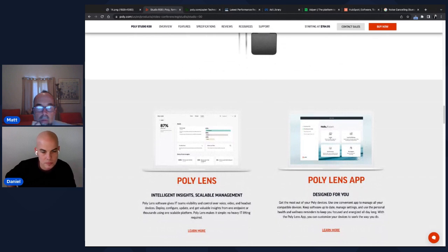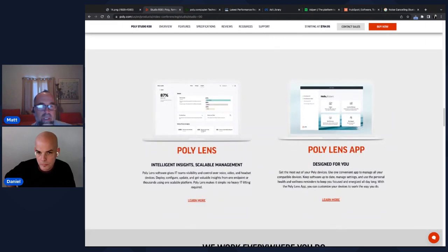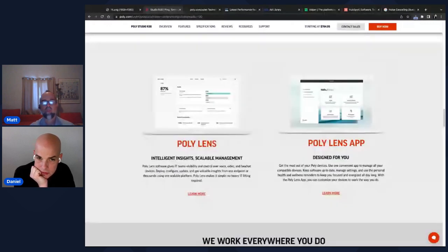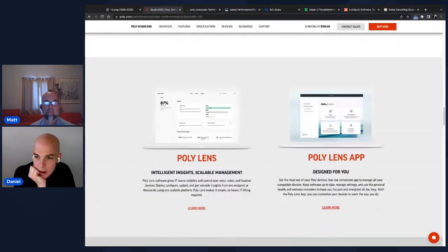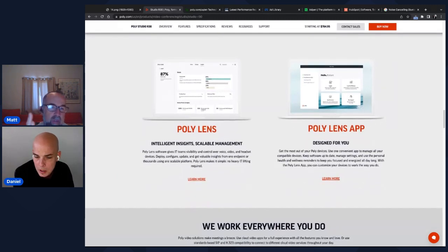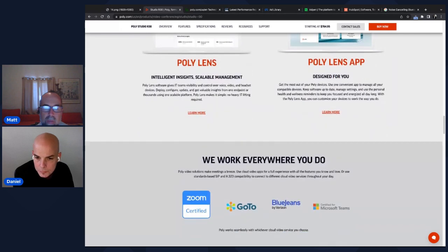The product page is informative but transitions awkwardly into what appears to be a software section — showing analytics with an '87 percent' stat — with no header or introduction explaining the transition. It's unclear if this is software that comes with the camera or a separate product. If this same section appears on every product page, that would be odd. It needs a clear heading to introduce this section.